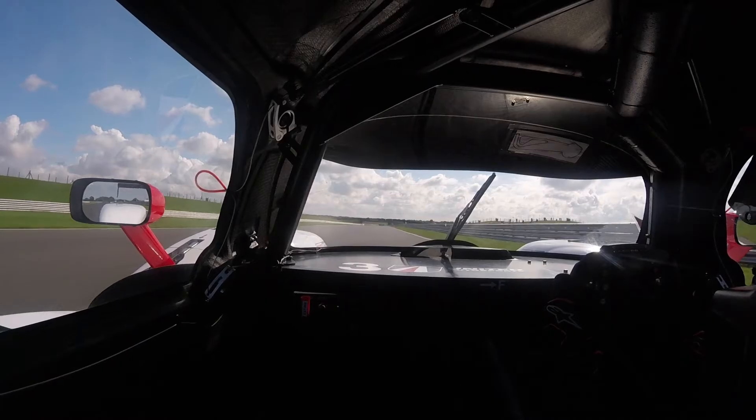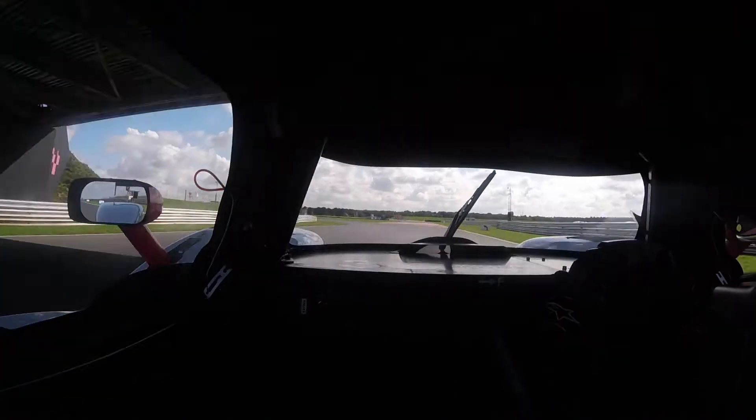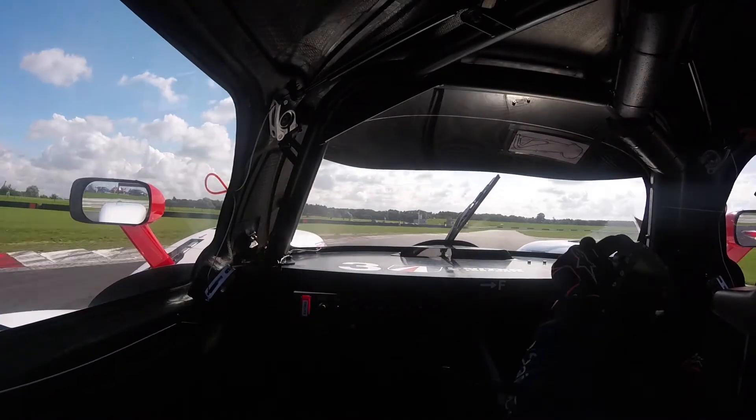On the back straight you have some time to think about how late you're going to brake — as close to the bridge as you possibly can. Then brake through here and try and keep the car as tight to the left.